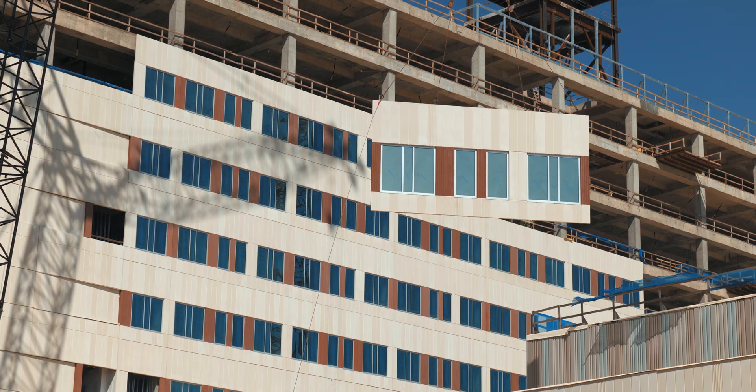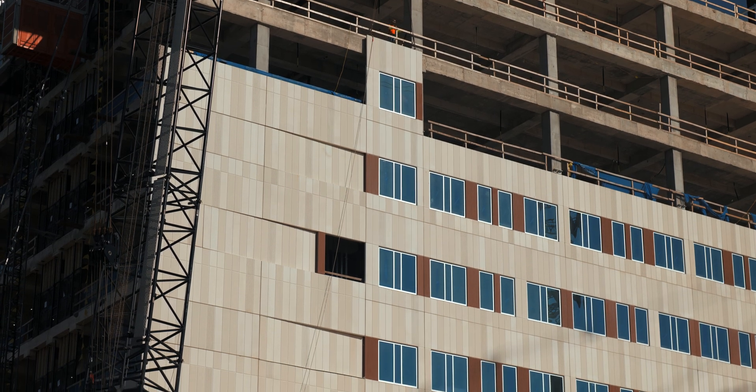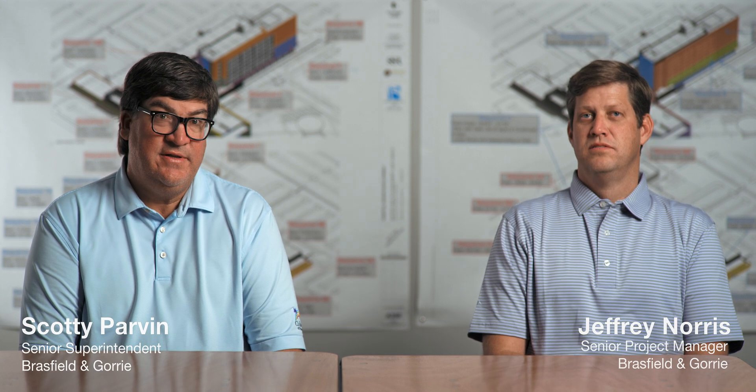We just topped out this structure last week, and we're well over 50% of the precast being on the building. It is awesome to be able to have a finished panel with a finished piece of glass. It just helps you get the building in the dry so much faster.